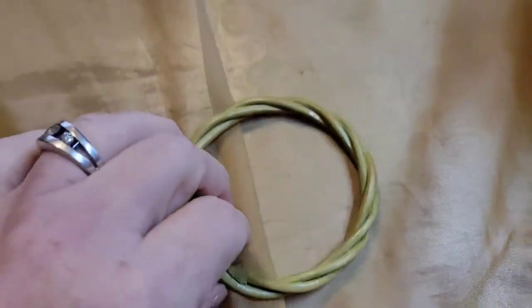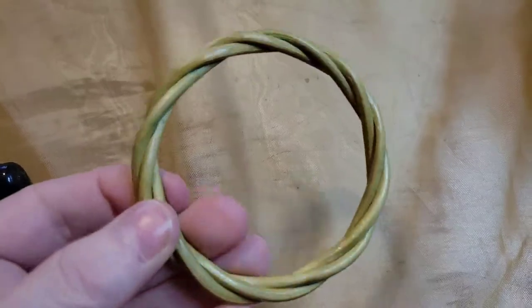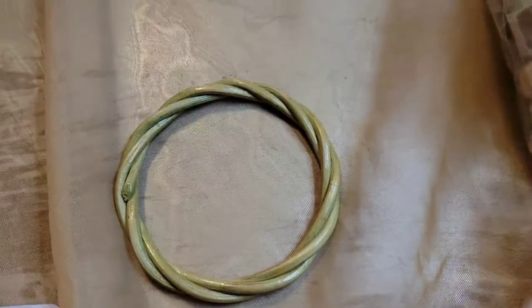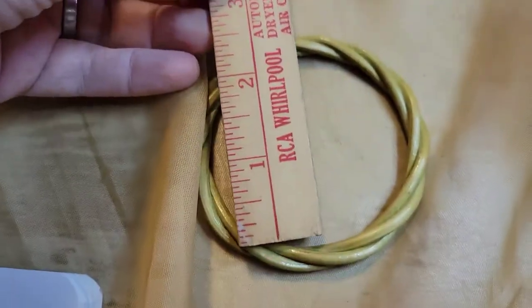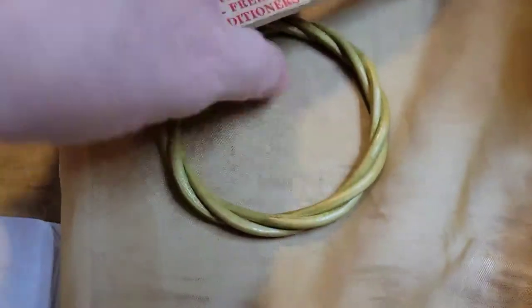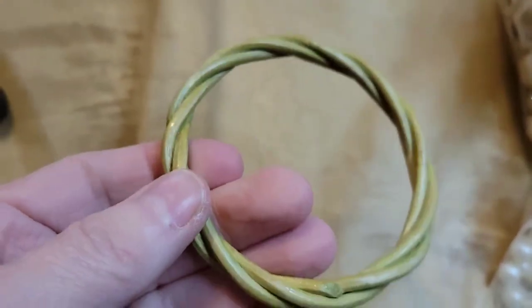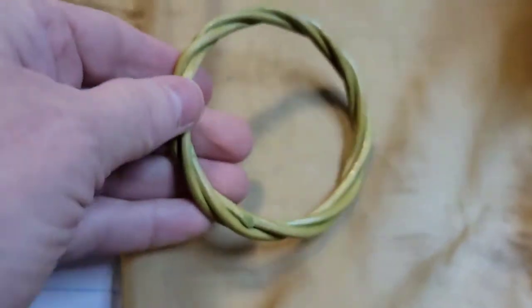Next up is a bangle — I think it might be bamboo. It's really cool. I haven't measured it but I'm pretty sure it's going to be standard. It's about three inches — I told you I wasn't good at math! This is really unique and cool. It's going to be five dollars, number eight. I really do think that's bamboo and I like it.